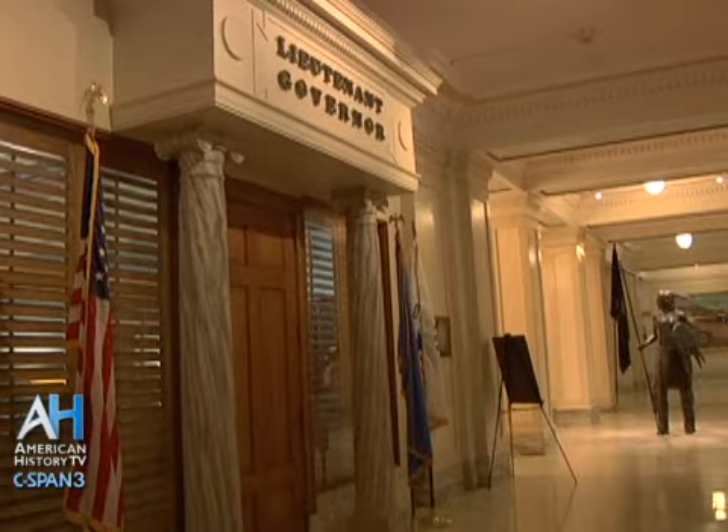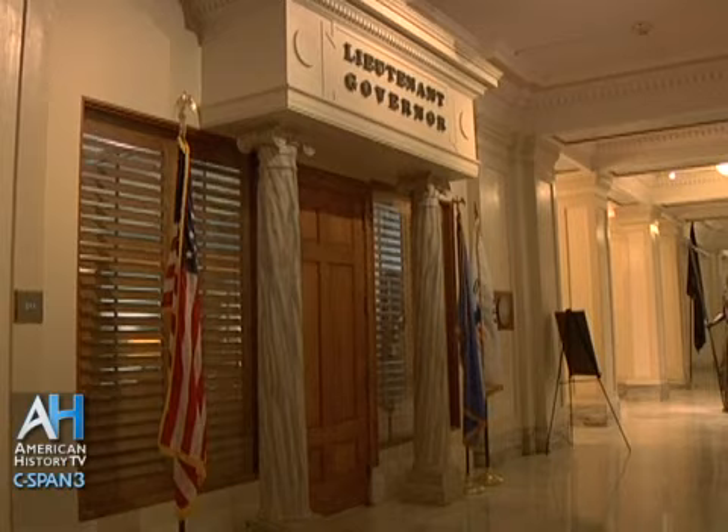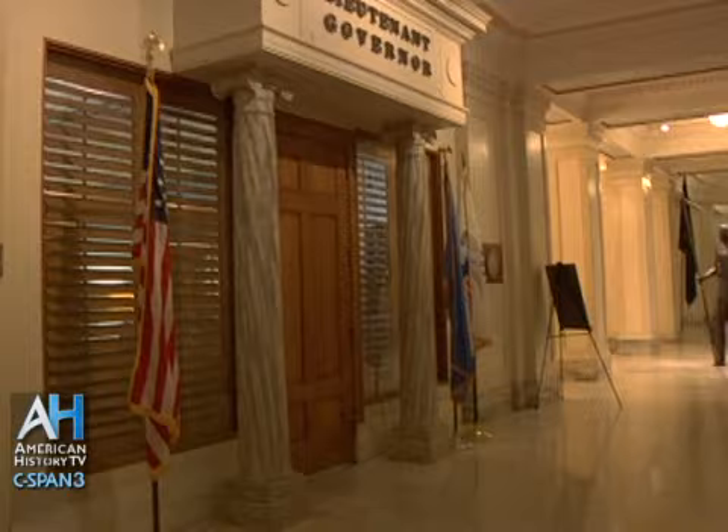This is Governor Mary Fallon's office. Governor Fallon is not only the first woman governor, she was also the first woman and the first Republican lieutenant governor in 1995. Right around the corner from her office is Lieutenant Governor Todd Lamb's office. They're elected separately, so they could be of different political parties. They are both Republicans this time around, and both are elected for four-year terms.